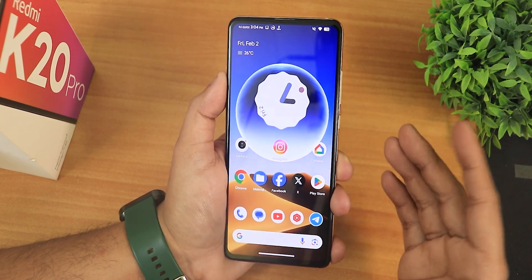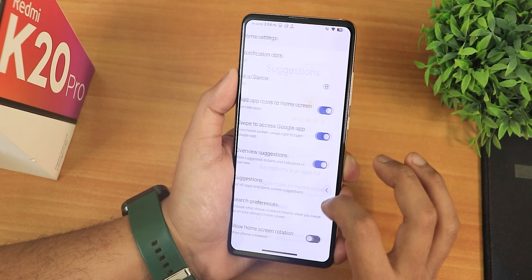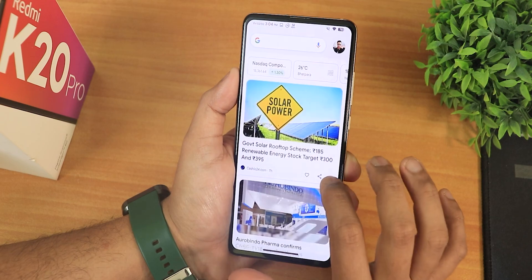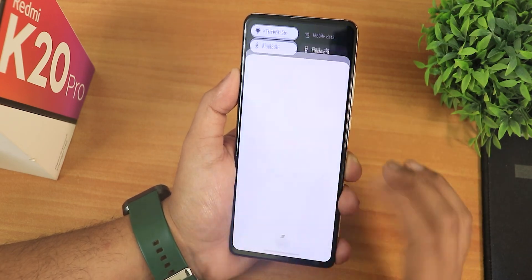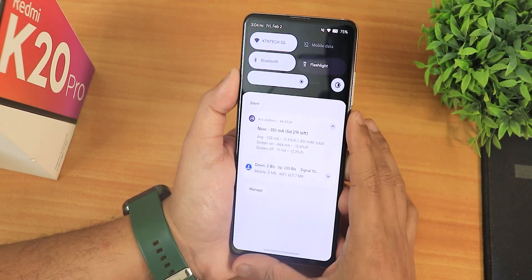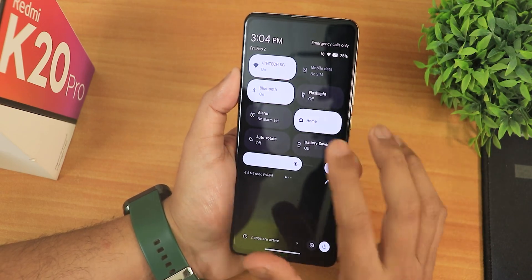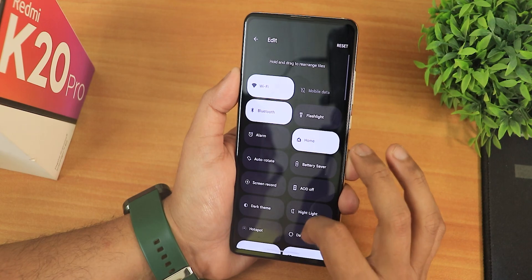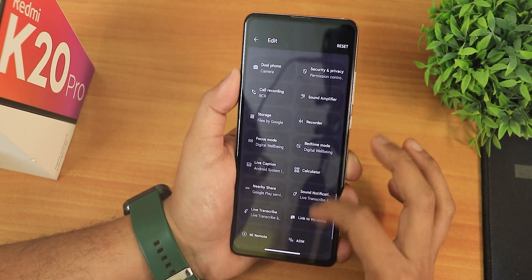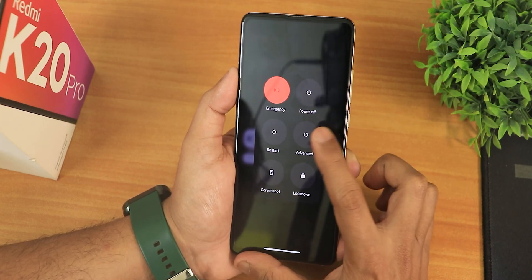The stock launcher is the Pixel Launcher. In settings there's only the session disabling option. To the left of the home screen is Google's Discover page, which is working fine. Swiping up gets you to the app drawer, swiping down opens the quick settings panel. In light theme, the quick settings panel is dark but notifications show as white. You can enable dark theme from here and edit and add multiple toggles.